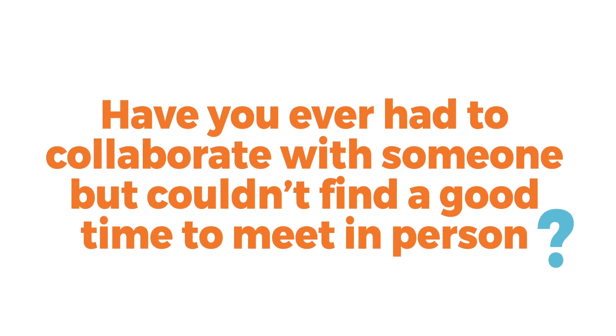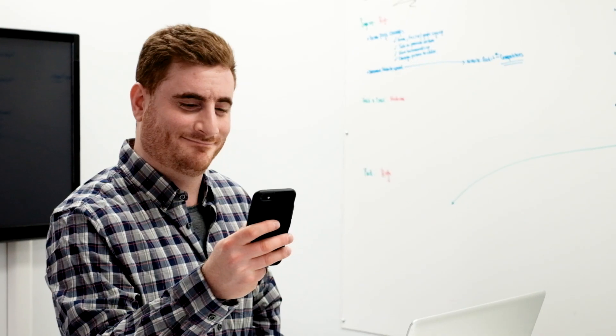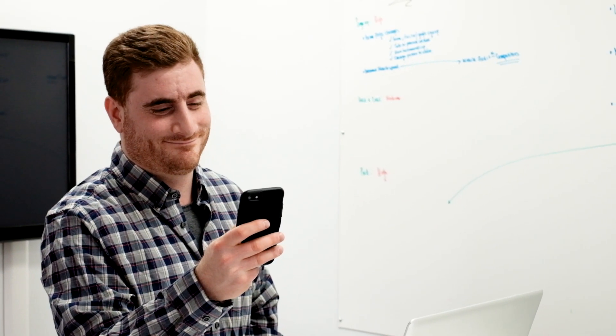Have you ever had to collaborate with someone but couldn't find a good time to meet in person? Hey guys, I'm ready to show you the product. When are you coming in? We can't make it. Sorry about that.